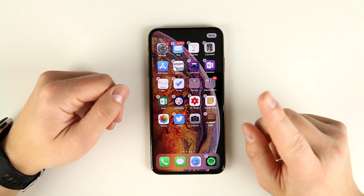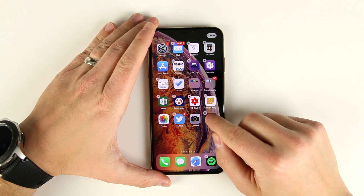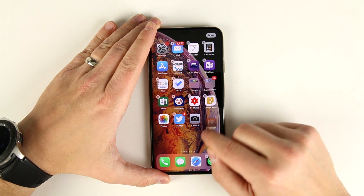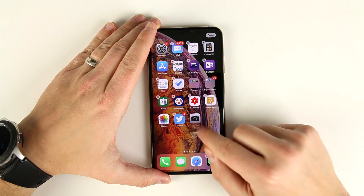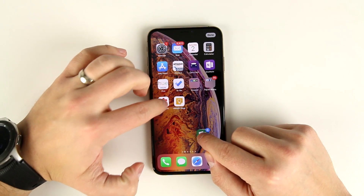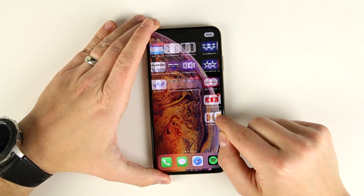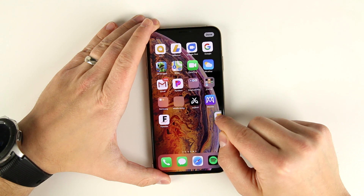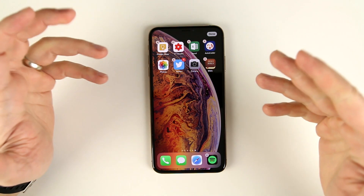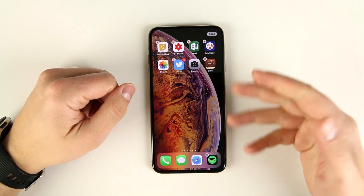A couple people commented on my last video and explained how to do it. There was one step I missed: instead of just long pressing and then tapping other applications, you have to first long press and then start moving that application. Once you're moving it, you can tap other applications and they'll all file in behind it. Then you can drag this entire group to another page and drop them wherever you'd like.